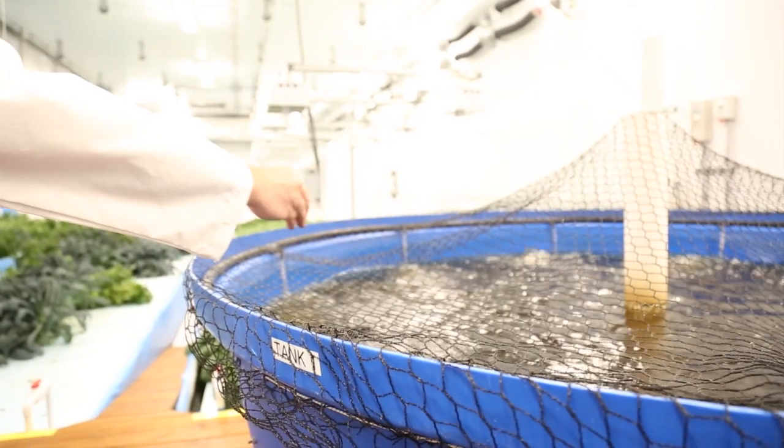We use fish — in this case tilapia — in our system to create solid waste, and that solid waste is converted microbially as food for our plants.